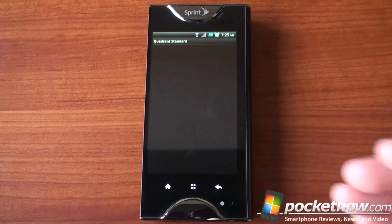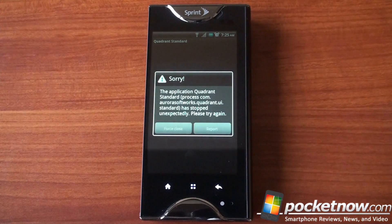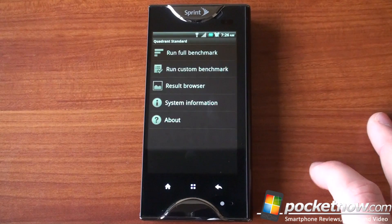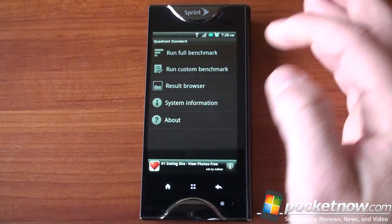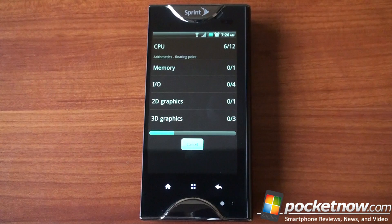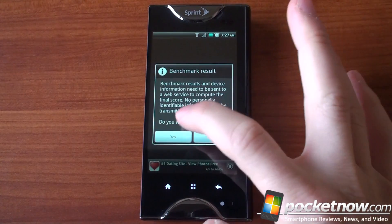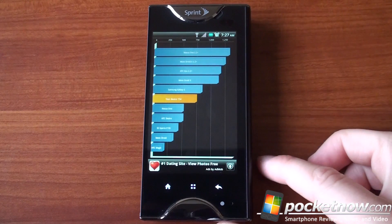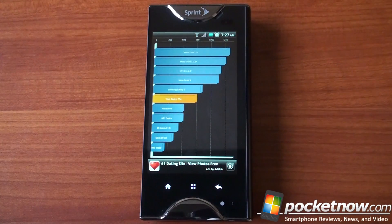We are running in single-screen mode right now. We're going to jump into dual-screen mode in just a minute, but first we're going to run Quadrant. So not too good actually — we're coming in at around 754 in Quadrant, which is below the Galaxy S. The Kyocera Echo could definitely benefit from more horsepower. As you're going to see throughout this video, it tends to be a little bit slow.